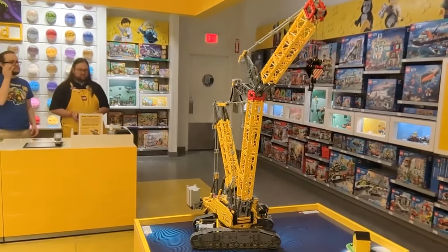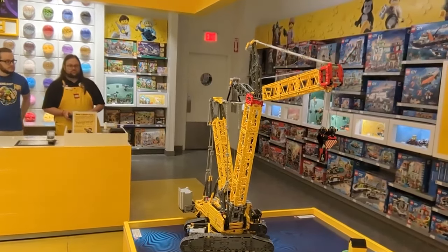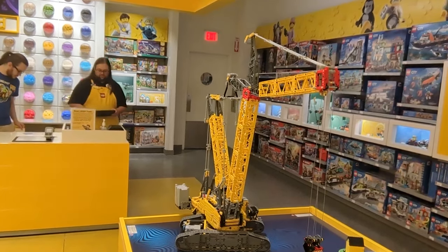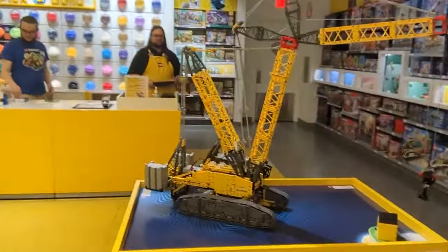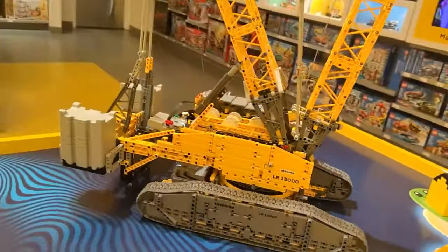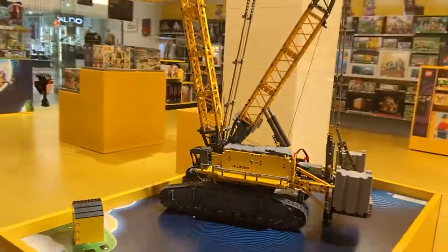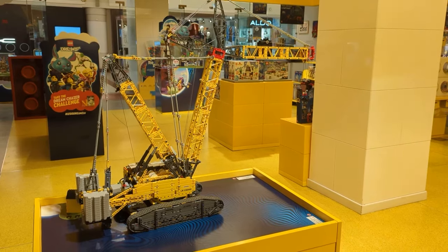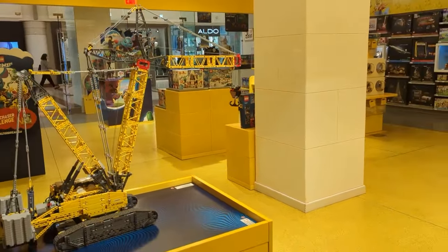Wow — there it goes again. It's moving. There he is, oh my goodness! Going up and down. He's moving. Look at his tracks — tracks move. Wow. So this crane will pick up nine kilos — that is pretty cool.